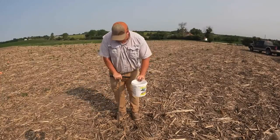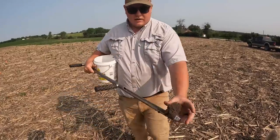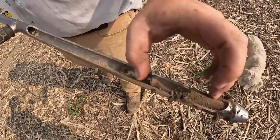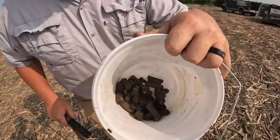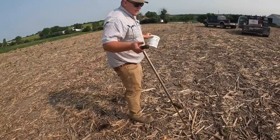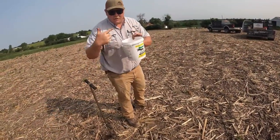You pull all these cores and you end up with — I'll just show you — they look like little plugs. That right there is your core; it's a plug. They shoot on out, you tap them into your bucket or catch pan, and then we'll go back to the truck.